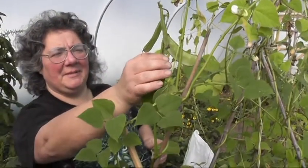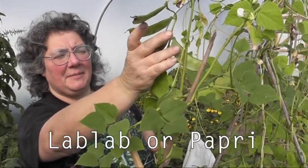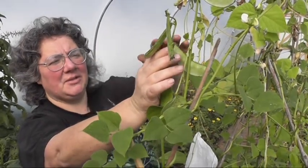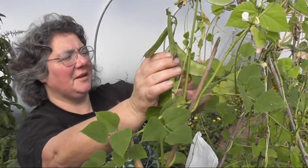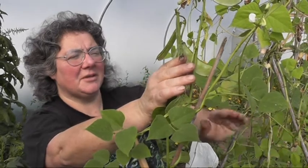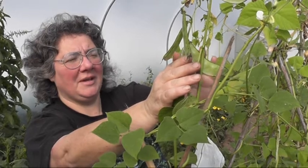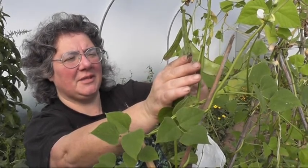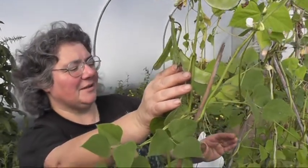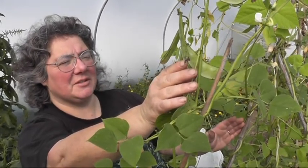One of the things I was really pleased that we got seed of was this lab lab. Its Indian name is Papri and it's a favourite with the Gujarati population. They're eaten either as green beans or for the little seeds inside, and the reason this one's so important is it's a variety that's day length neutral, so it will crop in this country. I'm hoping if we can save seed from this plant and the related plants all around it, we can actually get a variety that will grow in this country far better than most of the strains that are commercially available.